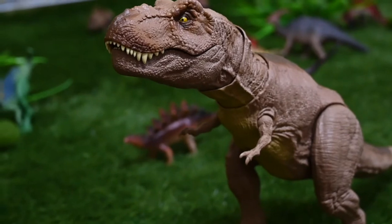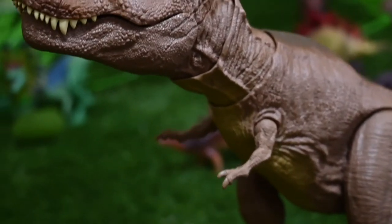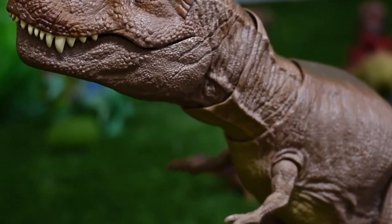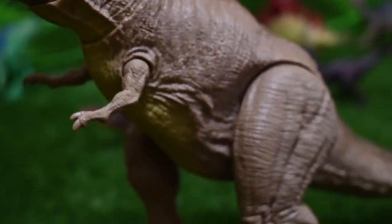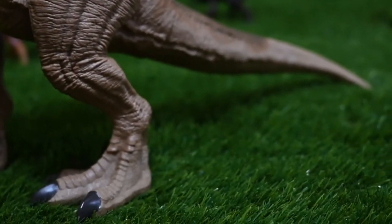This is a T-Rex. It's the king of the dinosaurs. It's very dangerous, and it has two names: Tyrannosaurus and Tyrannosaurus Rex. It's actually really big.